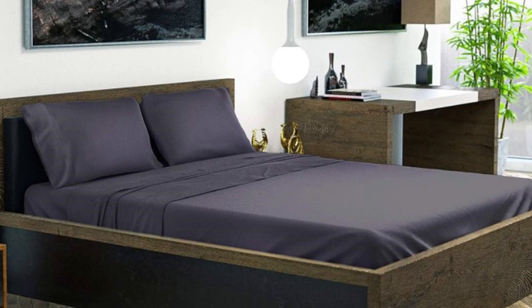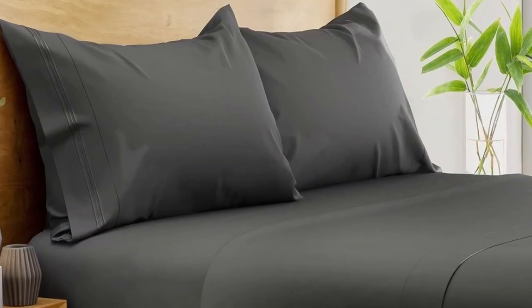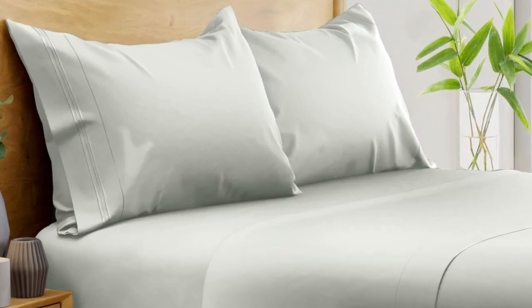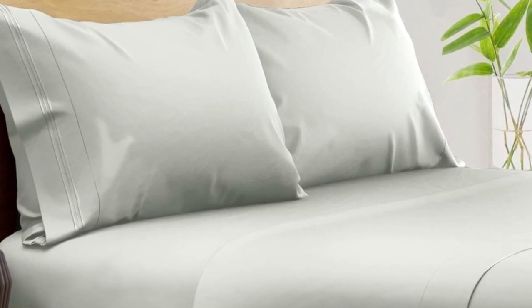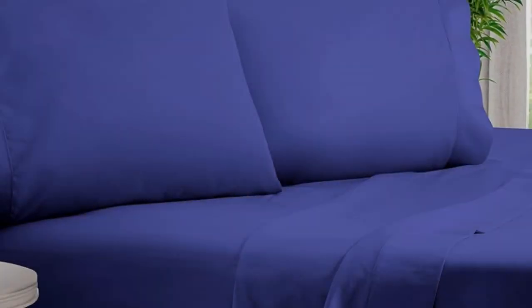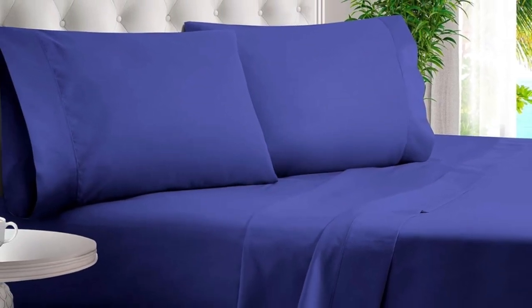Out of the package, the sheets felt silky and showed fewer wrinkles than other sheet sets we tested. The pocket of the fitted sheet accommodates mattresses up to 16 inches in depth, and we especially like the fact that an elastic corner strap keeps the sheet anchored on the bed. After washing, the sheets showed minimal signs of shrinkage and felt even softer. After six months of routine use at home, we found these bamboo sheets continued to look and function exceptionally well, with no noticeable changes in color or texture. The smooth, silky texture had a better feel than polyester sheet sets and held fewer wrinkles than cotton and linen sheets we've tried.